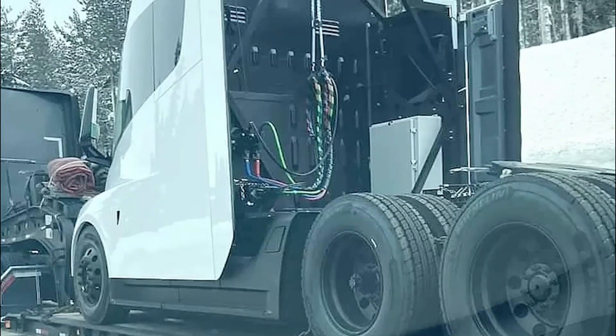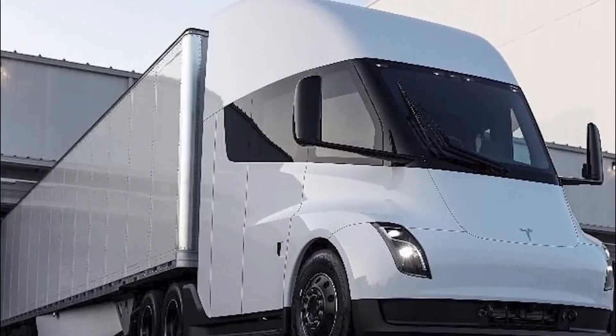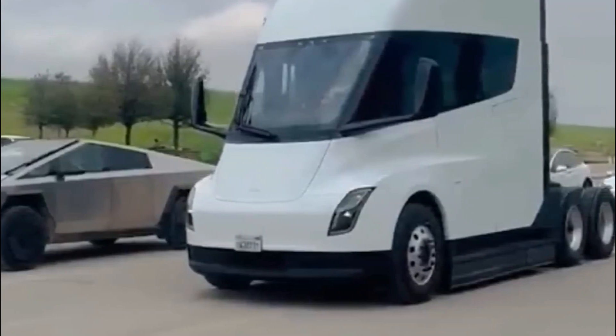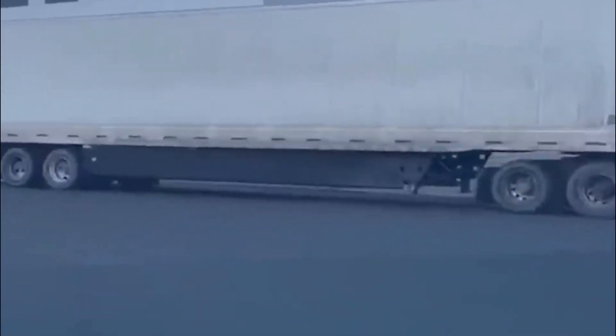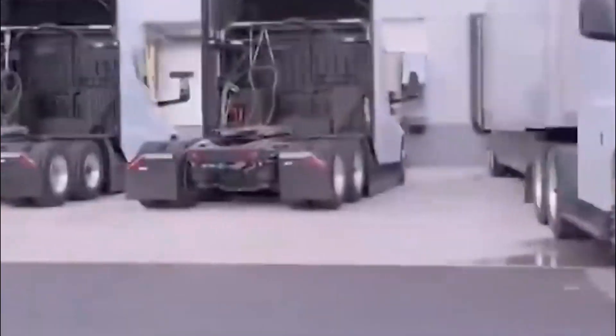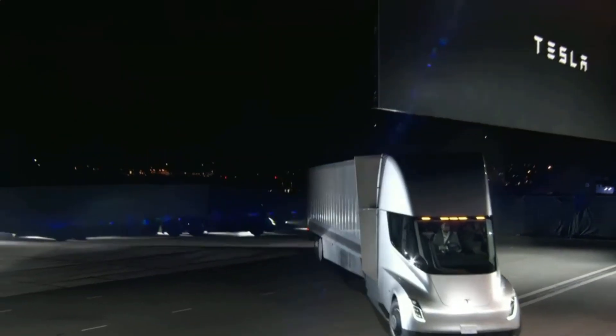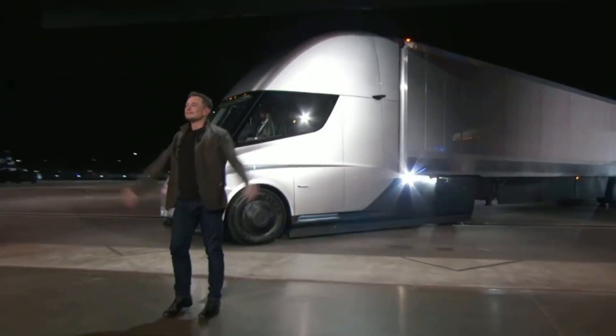The Tesla Semi's cost is one of the most captivating aspects. While exact prices have not been disclosed, Musk has stated that the Tesla Semi is far more expensive than a passenger vehicle. Back in 2017, Tesla projected that production versions with a range of 300 miles and 500 miles would cost around $150,000 and $180,000 respectively, with a special Founder Series Semi priced at $200,000. However, the current price is rumored to be around $250,000, as mentioned by Alberto Ayala, Executive Director of the Sacramento Metropolitan Air Quality Management District.